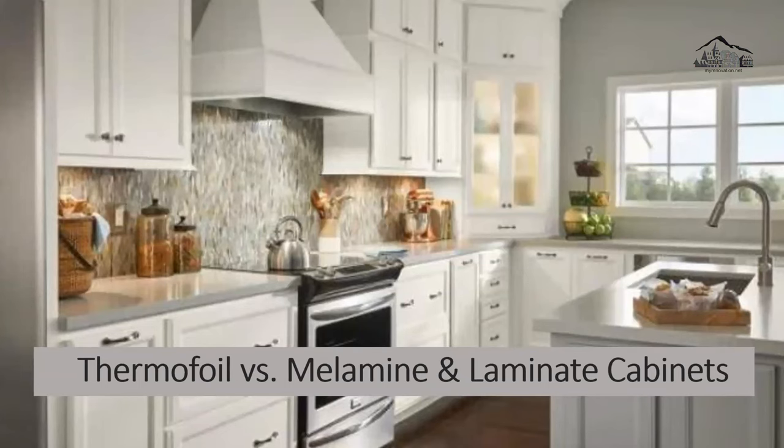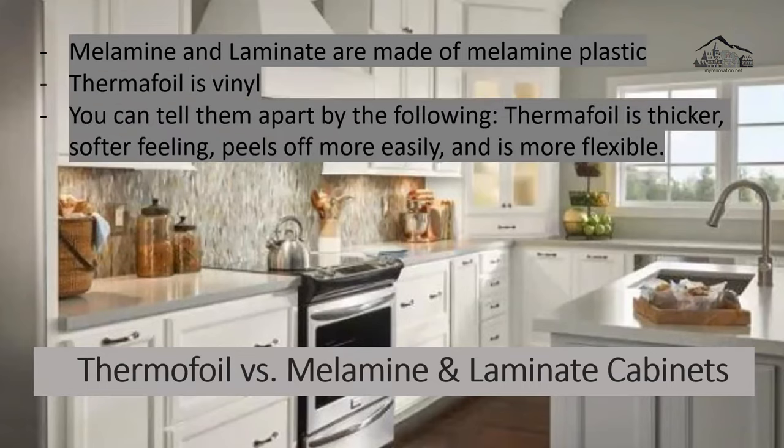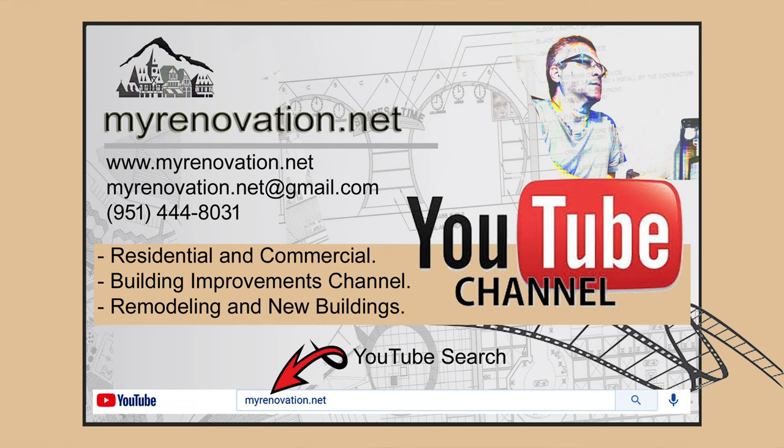Thermofoil versus melamine laminate cabinets: melamine and laminate cabinets are often confused with thermofoil, but they are not the same materials. Melamine and laminate are made of melamine plastic, while thermofoil is vinyl. You can tell them apart because thermofoil is thicker, has a softer feeling, peels off more easily, and is more flexible.